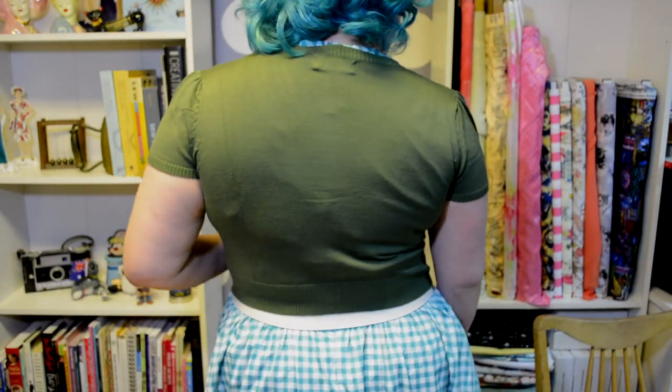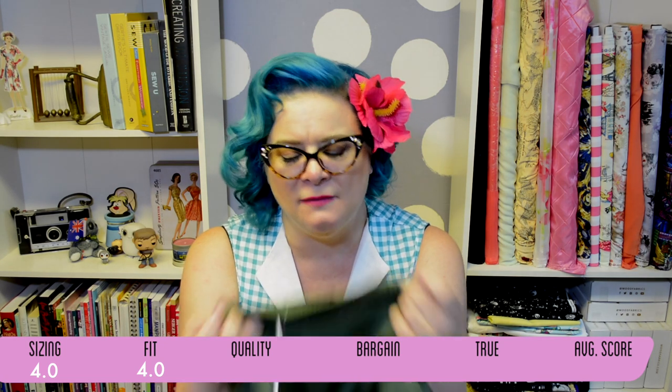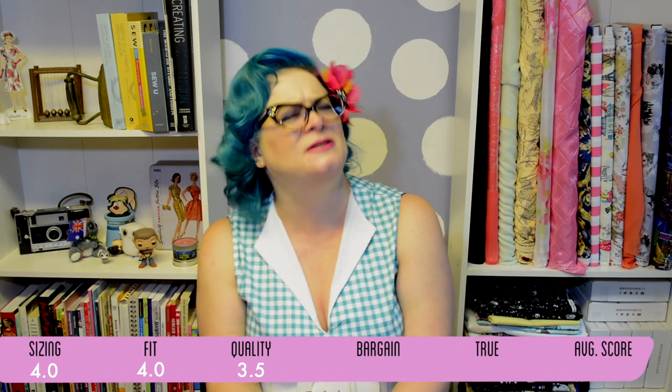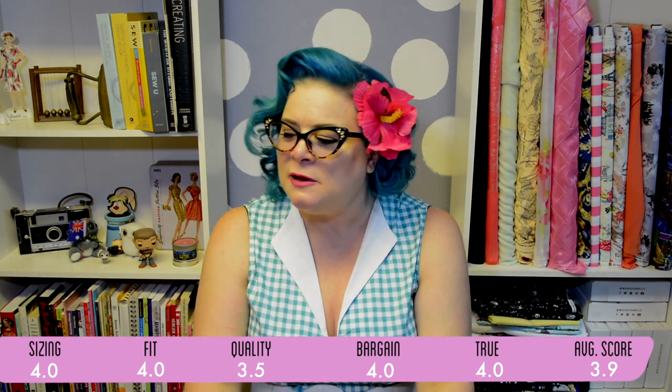I'm kind of excited to try this on. The size chart is actually pretty bang on, so I'm giving it a four on sizing. The fit is absolutely lovely — it crops at the right area, the little puff sleeve, everything works really well, so fit is a four. Quality I'd equate to kind of the same quality you'd find at Target or Old Navy — I'll give it a three and a half. Is it a bargain at $11.99? That's a four. I think it is a really good price for a cropped cardigan, and it doesn't lie about exactly what it is, so true to description is a four as well.